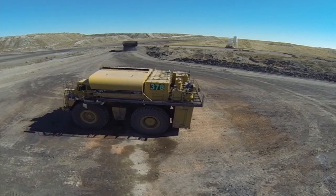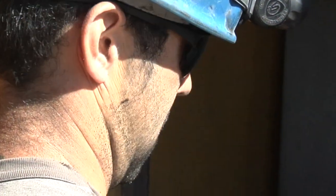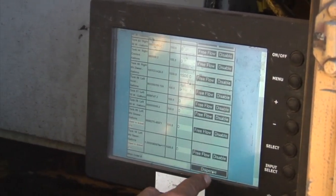Whatever fluid is dispensed into the unit — whether it's diesel, hydraulic oil, antifreeze, anything — is tracked. That information goes to a central server, and we can keep track of everything that's received fuel, lube, or anything on the mine site.